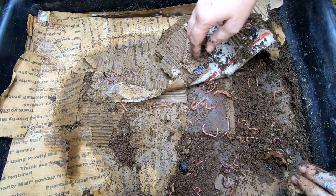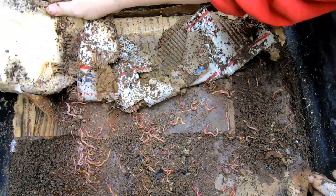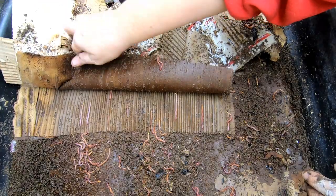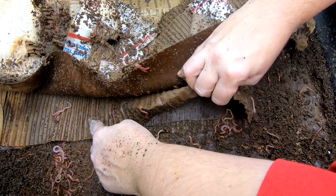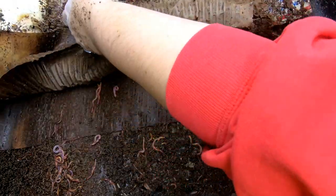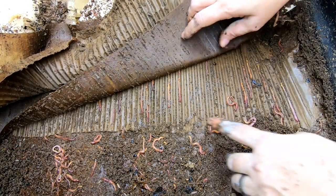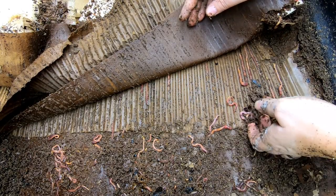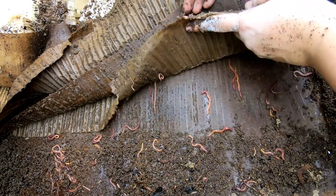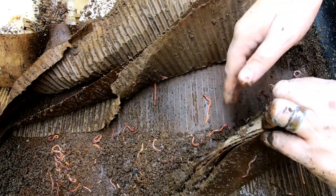It looks like they're doing good with that first layer, and as we're peeling it back here, seeing a good amount of worms. I just think it's cute that they're all in the middle there — look, they're all lined up like they're on the freeway!